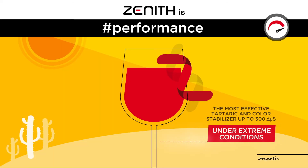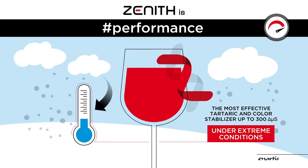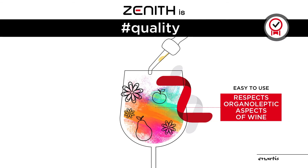Zenith is the most effective tartaric and color stabilizer over time, under extreme conditions and temperature stress. Zenith is easy to use and respects the organoleptic aspects of wine.